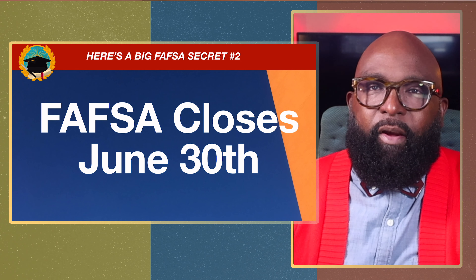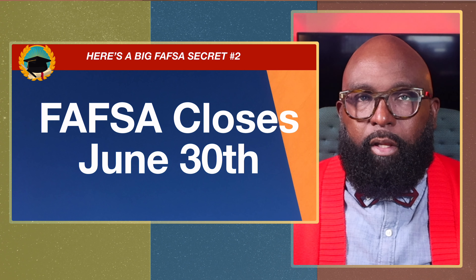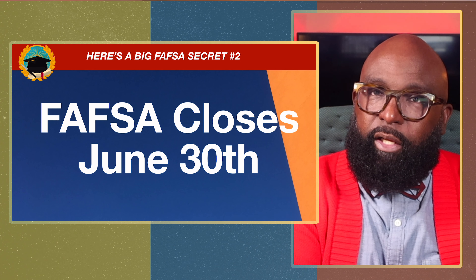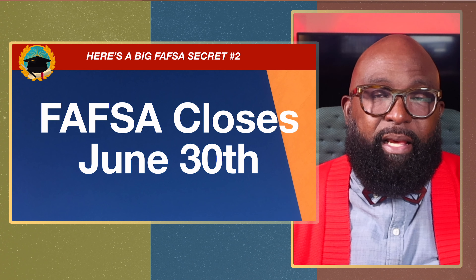Secret number two: if we know the opening dates, we need to know the closing dates. FAFSA closes June 30th. If you are a high school senior going through your senior year, you want to open FAFSA October through December and make sure things are completed before June 30th — normally the June 30th before your student enters their freshman year. Consider school, state, and federal deadlines.